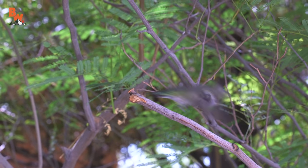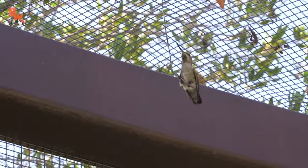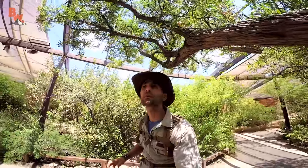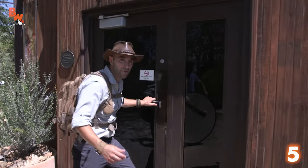Coming in at number five, these birds might not be the biggest, but what they lack in size, they definitely make up for with speed. I absolutely love hummingbirds. All right, let's head into the aviary.